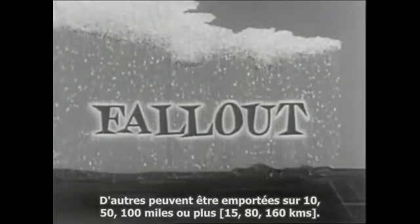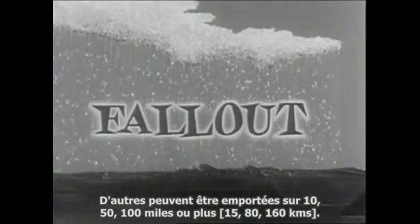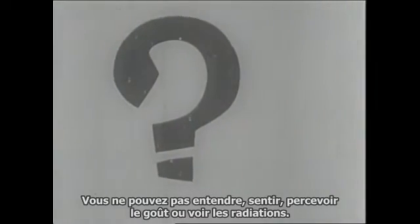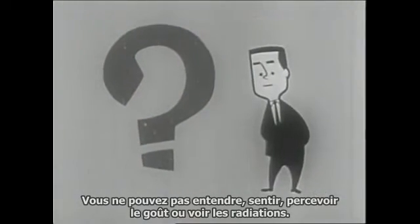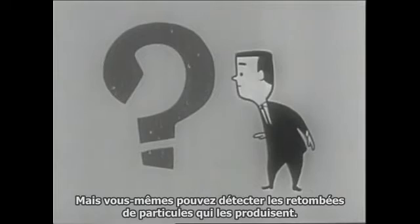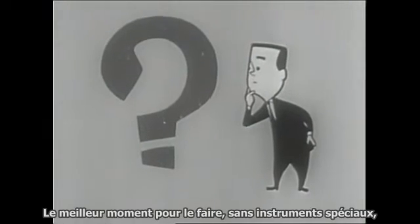Some of the radioactive particles spill out near the explosion site; others may be carried 10, 50, 100 miles or more. But how will you know if there is fallout? You can't hear, smell, taste, or see the radiation — but you yourself can detect the fallout particles that produce it. The easiest time to do this without special instruments is when the fallout is settling through the air.